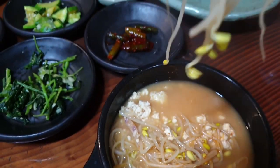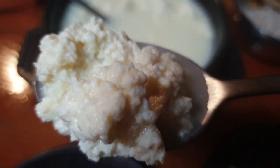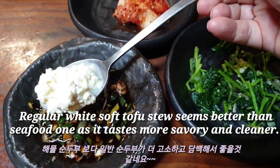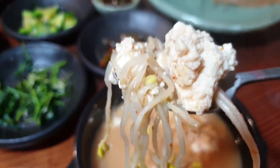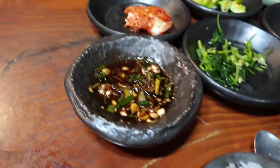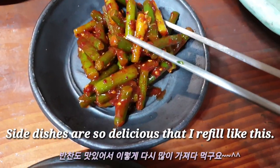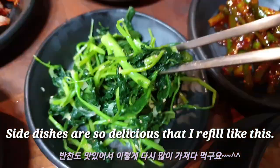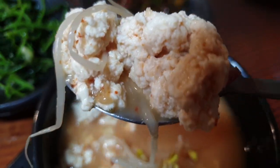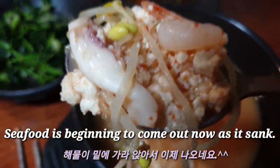Only 6,000 won! The regular white soft tofu stew seems better than the seafood one as it tastes more savory and clean. The side dishes are so delicious that I refilled like this.